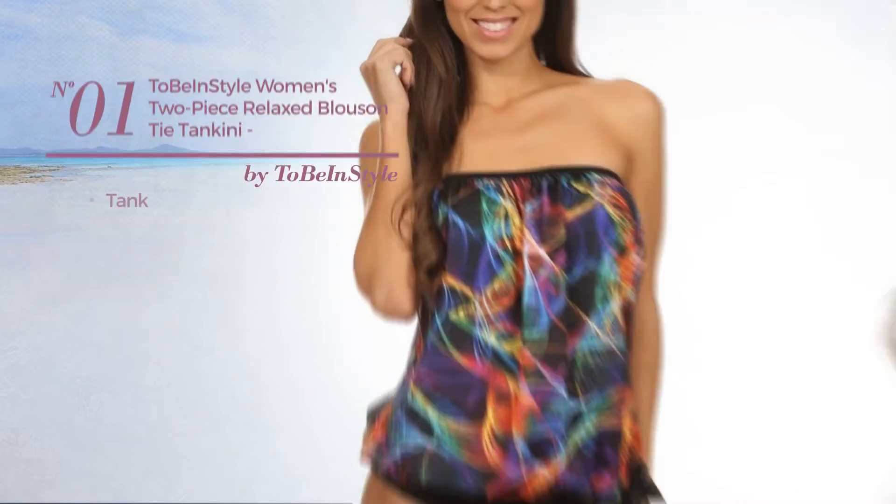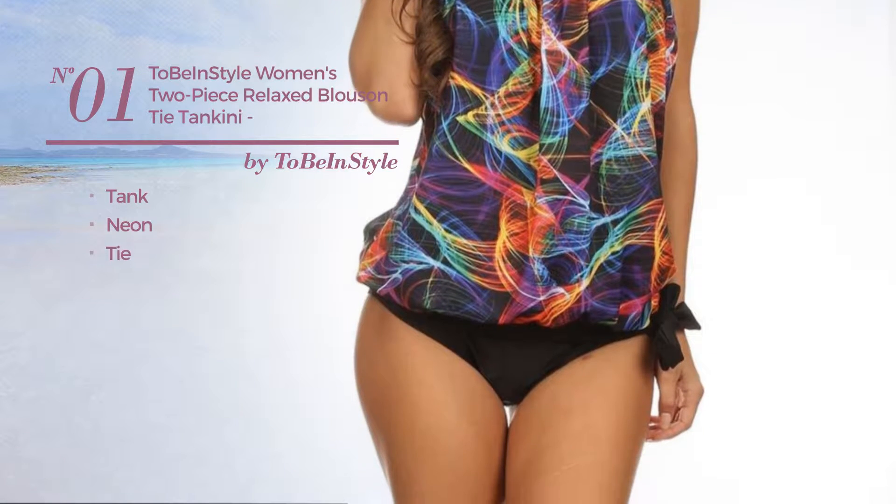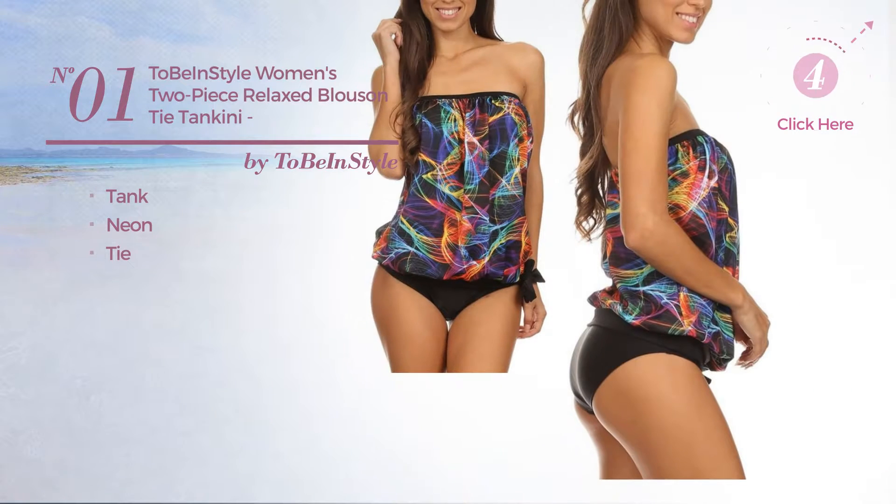Number 1. A tank tankini featuring a neon look with a tie. Available in 115 other colors.